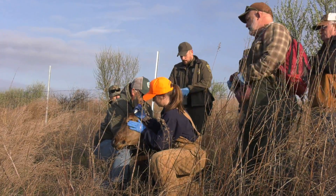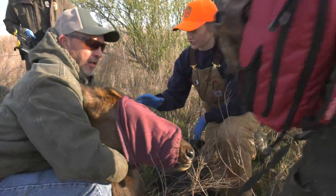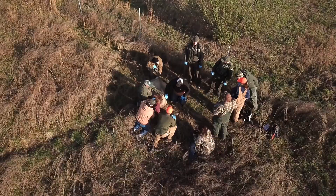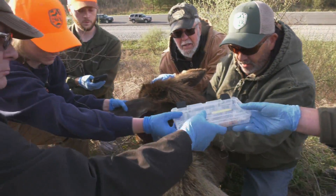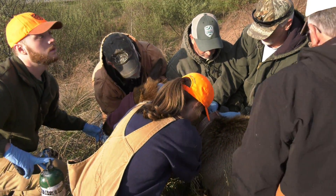First off, we apply eye ointment to the elk and then blindfold it. Blindfolding helps keep the animal calm, and then we administer supplemental oxygen to these elk — when they're under the influence of drugs it can slow down the respiration rate, so we want to give them oxygen so they get the most with each breath. We keep track of their body temperature and respiration rates throughout the process just to make sure they're doing okay. At the same time we have people putting the GPS collar on and people ear tagging the animal — every animal we put our hands on gets ear tags with a unique number.